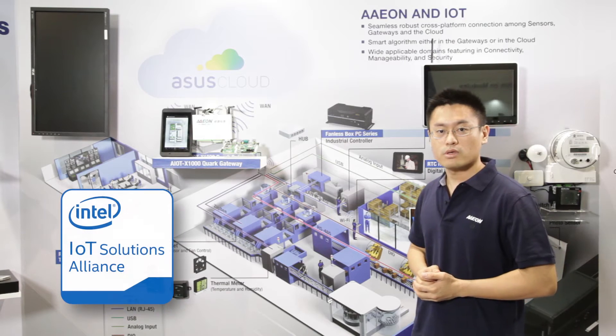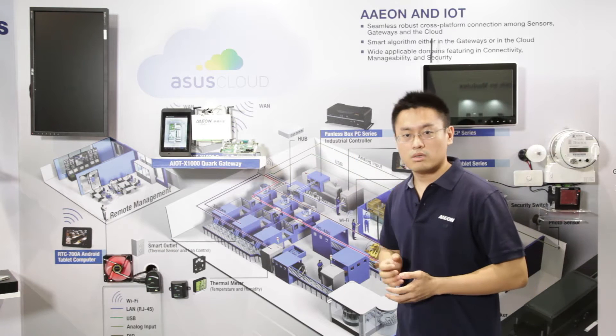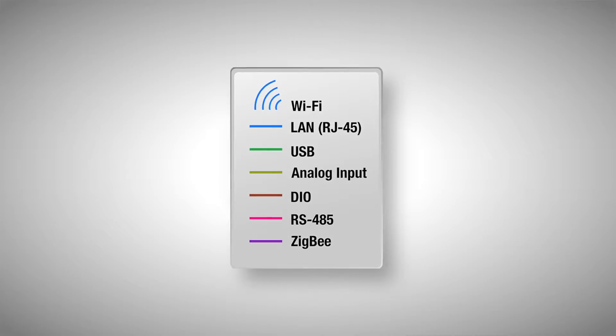It's a joint development project with Intel, using Intel's latest Quark technology. With all the rich connectivity, such as RS-485, 3G Wi-Fi cellular connection, digital analog I/O, Zigbee, Wi-Fi, and Bluetooth.